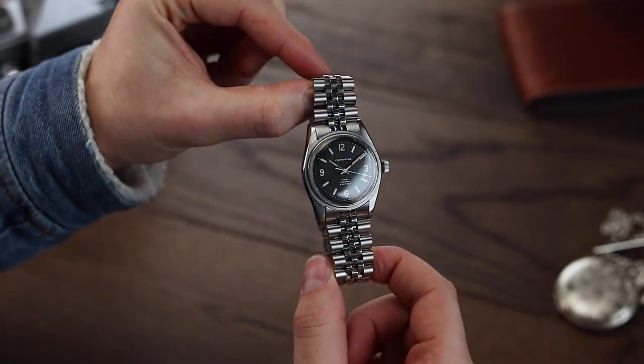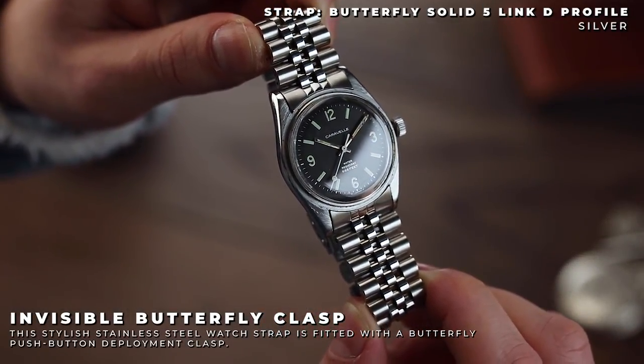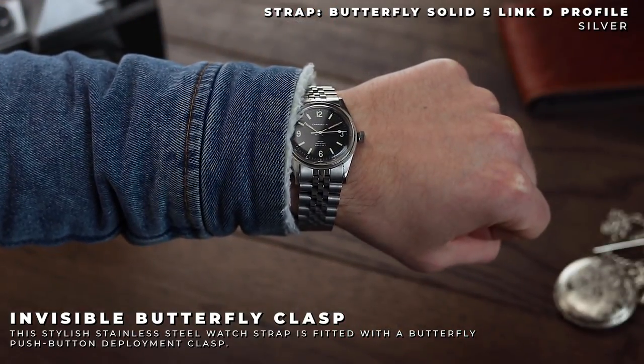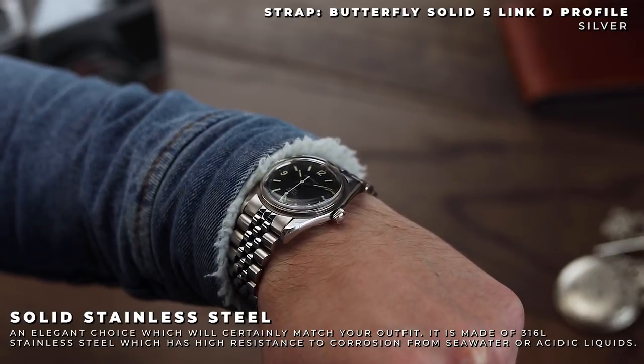Let's take a look at a few strap options. The Butterfly Solid 5-Link D Profile by Kokota — this is a look I immediately wanted to put together when getting my hands on the Caraval. It really further advances on the watch's bare bones and purposeful design, and when fitted to the watch, we've used the standard curved ends available on the site, fitting the Caraval extremely well.